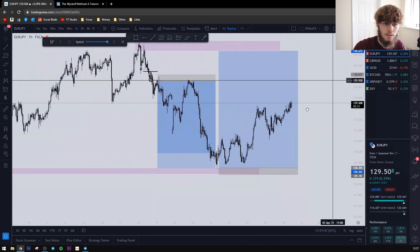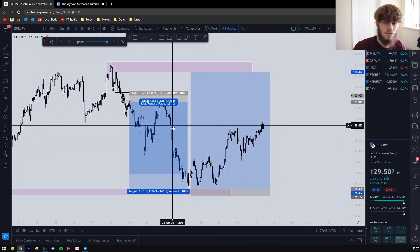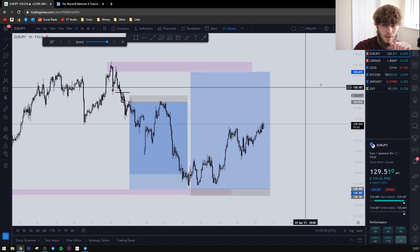It's just killing it — two trades, 23 percent. That would pass your FTMO and your verification, and you could get profit on your funded account just from these two trades.